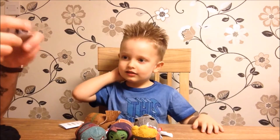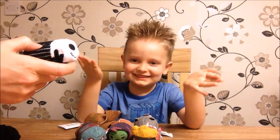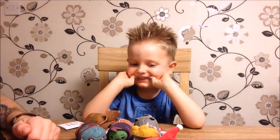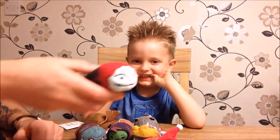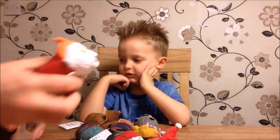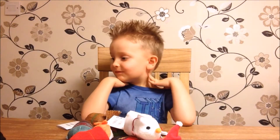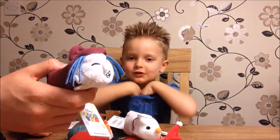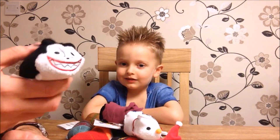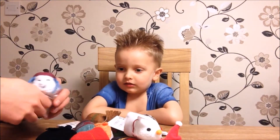You might have seen in one of our videos before these guys - the Nightmare Before Christmas Tsum Tsums. We've got Jack Skellington, Jack Skellington again, Sally, and he is from Lock, Shock and Barrel - the world's greatest trick-or-treaters. We've also got Zero, the Vampire Teddy, and the last one of the world's greatest trick-or-treaters.